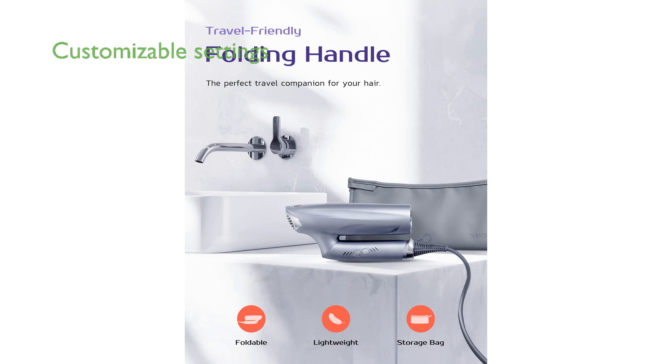With 10 heat modes and CoolGrip technology, the Ventress Hair Dryer offers customizable settings for different hair types and prevents overheating of the handle for safer usage.